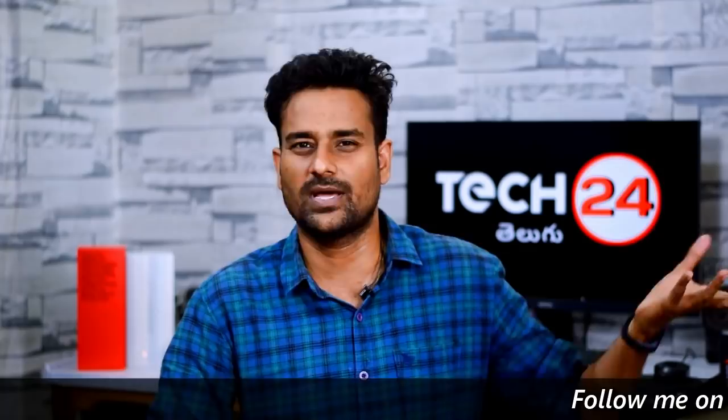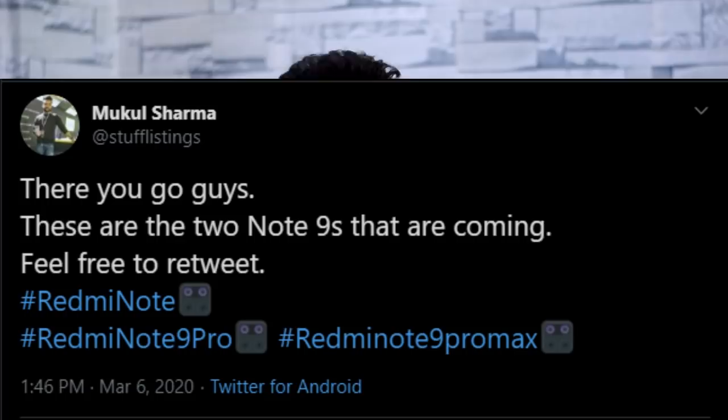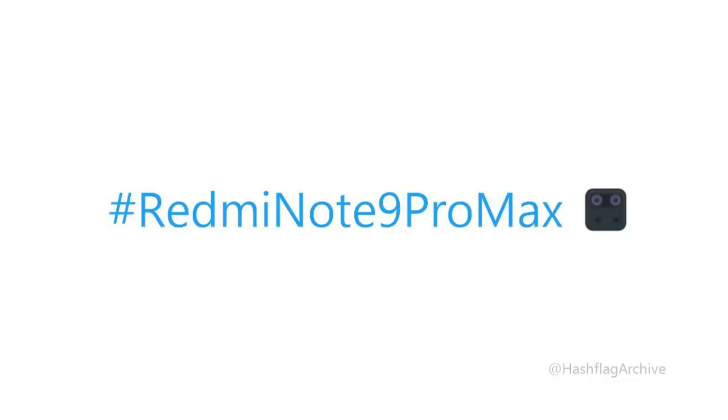Next, we have Redmi Note 8 and the Redmi Note 9 series is officially confirmed. They revealed that Redmi Note 9 has 3 variants: Note 9, Note 9 Pro, and Note 9 Pro Max. The Note 9 Pro features a Snapdragon 720G processor, and Note 9 Pro Max is confirmed. The Note 9 Pro also includes a 1080p camera sensor.